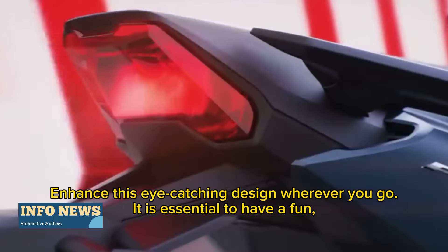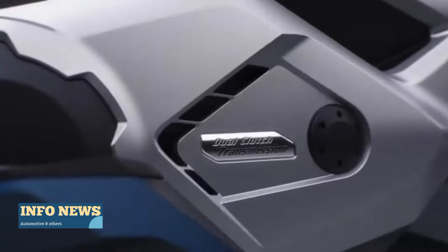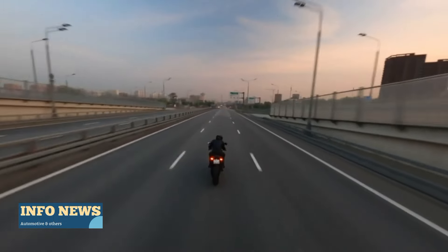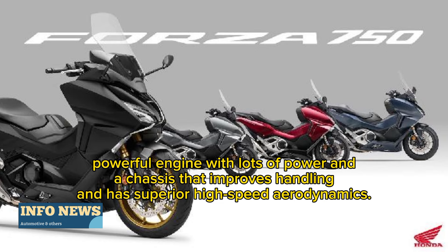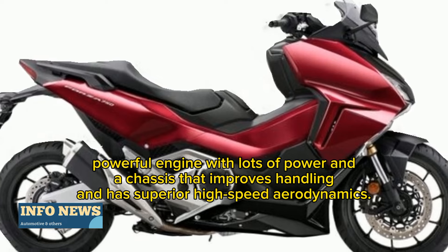It is essential to have a fun, powerful engine with lots of power and a chassis that improves handling and has superior high-speed aerodynamics.